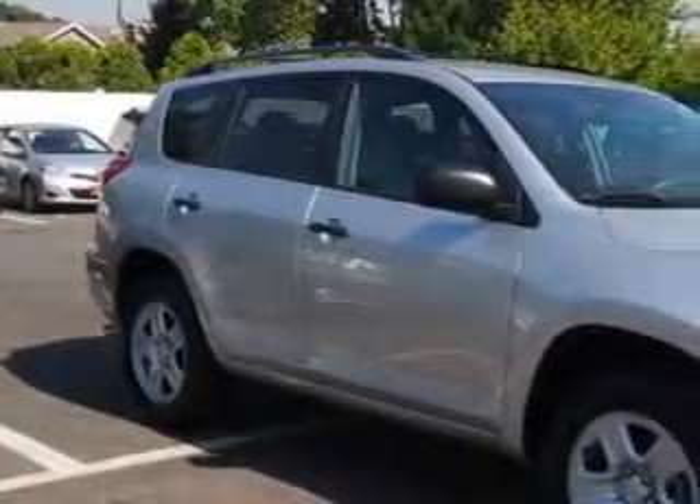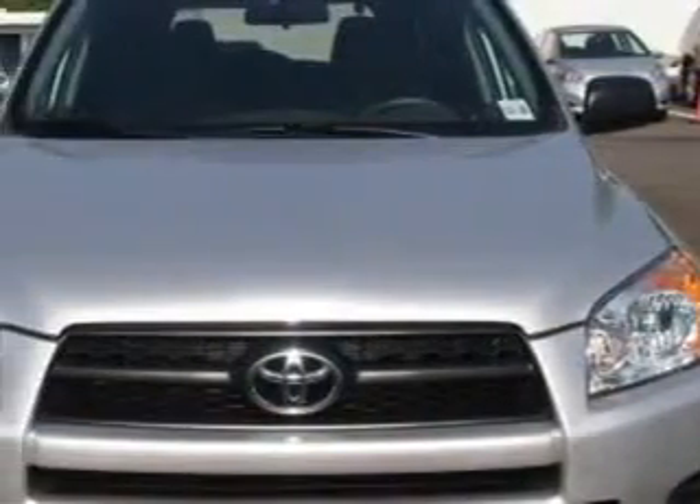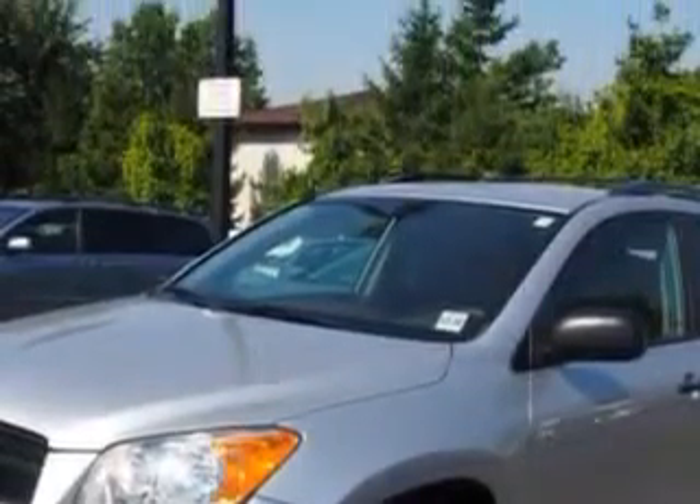At Parkway Toyota, we know you need a car that offers convenience, comfort, and space whether taking the kids to their soccer game or having a night out with your friends. And here it is. Check out this classic silver metallic 2011 Toyota RAV4 SUV 4x4, equipped with a 4-cylinder engine and an automatic transmission.